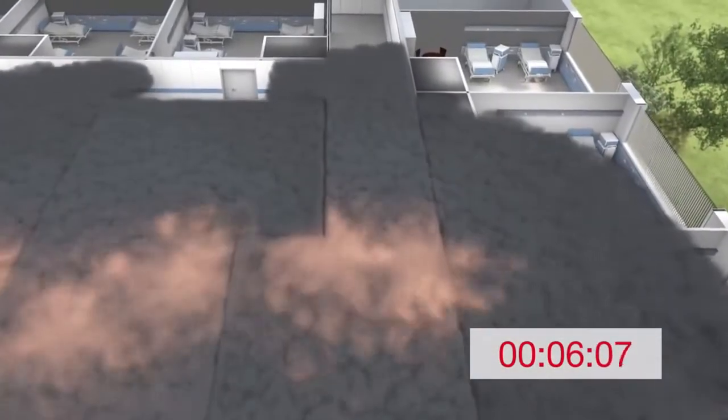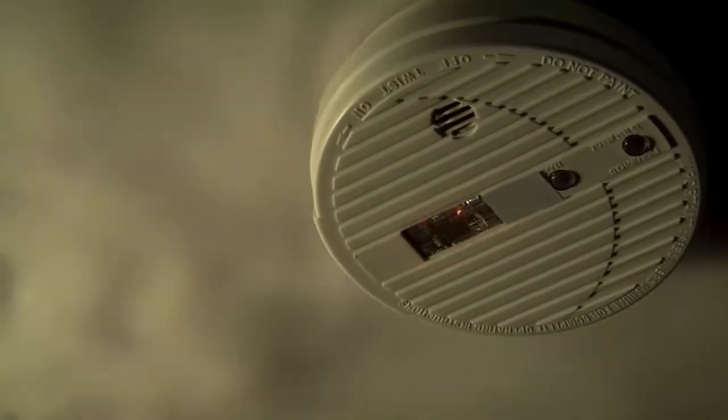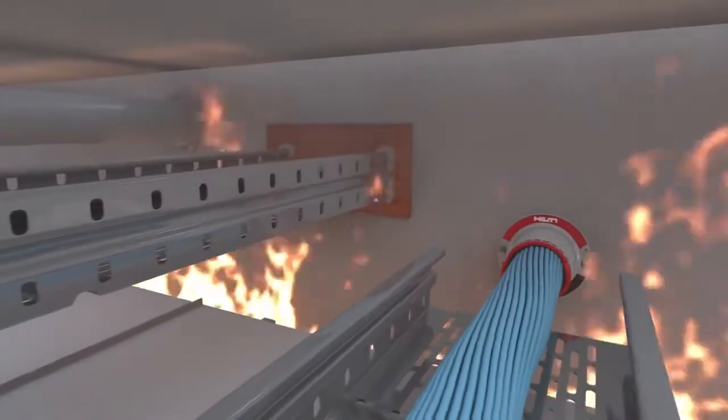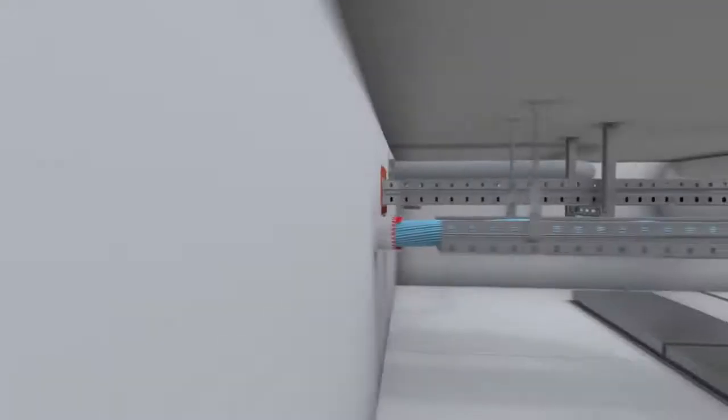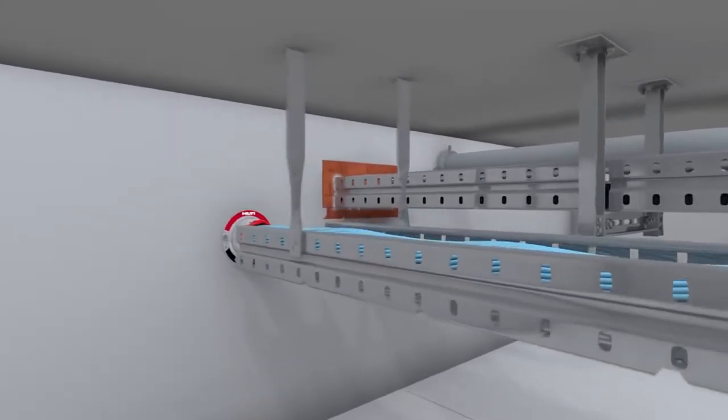The keys to effective fire protection are both active protection such as detectors and sprinklers, but also passive protection. Passive means that penetrations in walls and floors have been sealed with approved fire stop products.